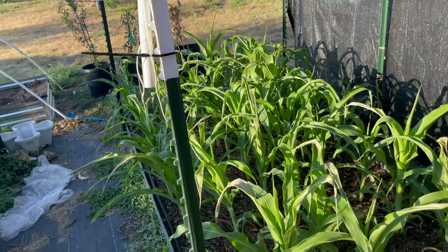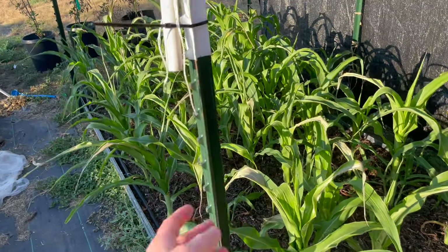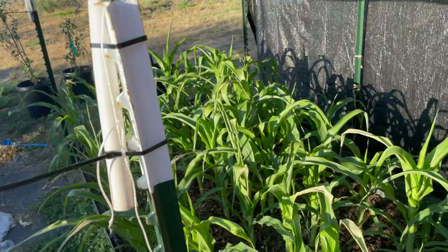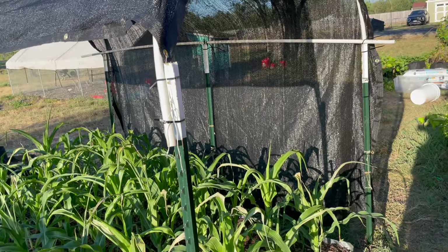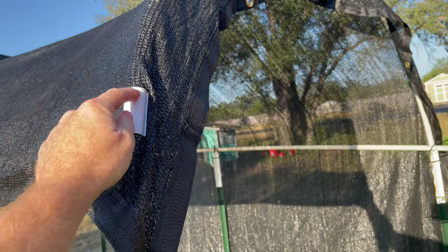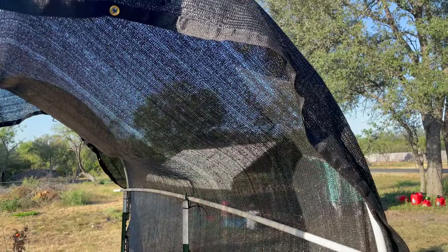I got the T-posts over at Tractor Supply — you can get a five-pack, and they're not that expensive, like five or six bucks each. When you get the five-pack they include T-post connectors, which are great if you ever build a fence or put up a cattle panel. The PVC I got at Home Depot — make sure you get the right size PVC for whatever clips you get. You can get these clips online; I got them on Amazon and I'll link to them below if you're interested.